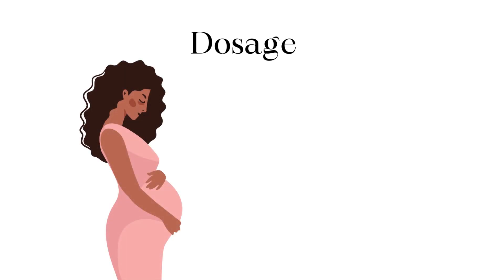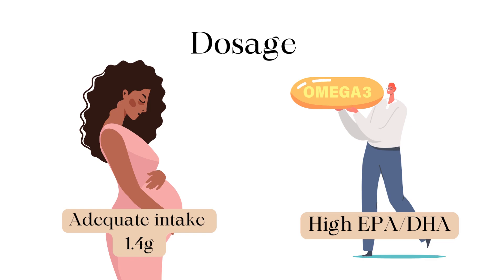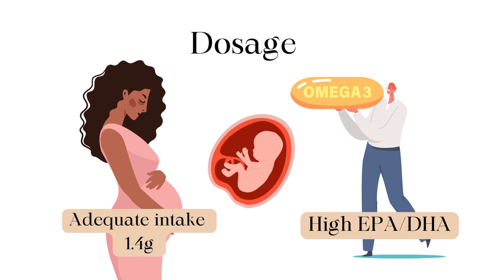The adequate intake for omega-3 suggested by the NIH in pregnancy is 1.4 g. If you are considering taking a supplement, look for a product that contains high levels of both EPA and DHA to ensure you are getting sufficient levels before and during pregnancy to support the baby's development.